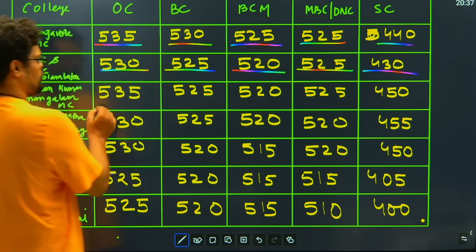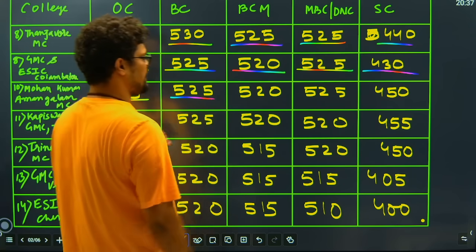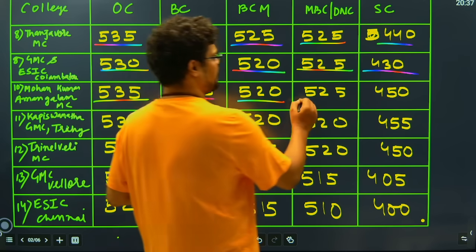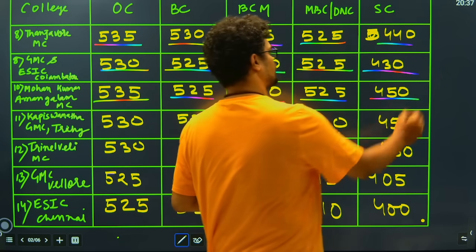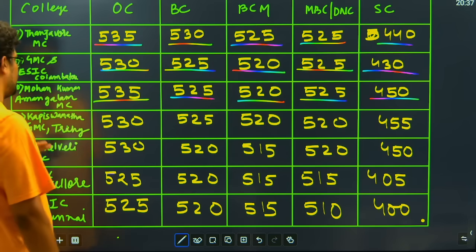Moving ahead with Mohan Kumaramangalam Medical College: 535 for general category, 525 closing for BC, 520 for BCM, and for the MBC category it will go to 525. For the SC category of this college, you have to score less than 450 marks to get Mohan Kumaramangalam Medical College.